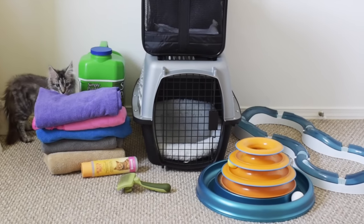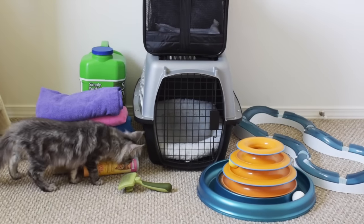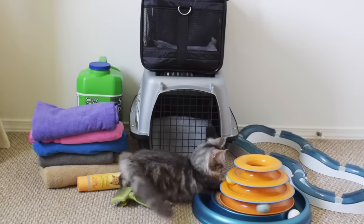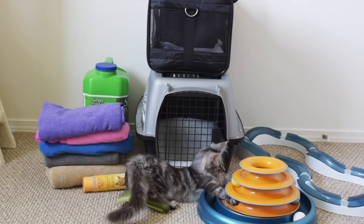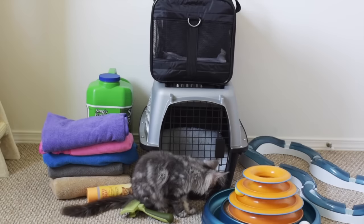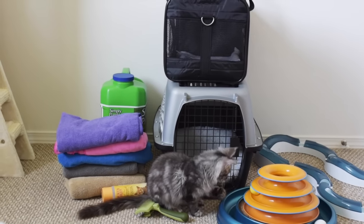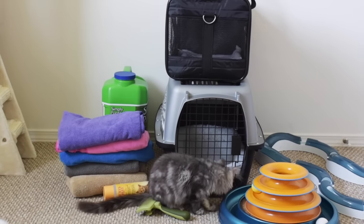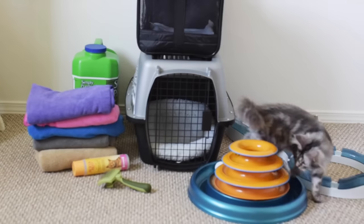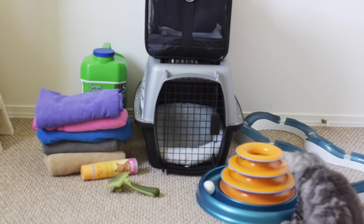I always recommend getting everything that you can before you bring home a new kitten. It makes it so much easier when you bring them home to not have to worry about getting stuff. If you buy everything first then you can enjoy your kitten and you won't feel stressed. I didn't buy everything in this video before we got our kittens because I have learned a lot from having our cats, so a lot of these items were purchased after, but I did try to buy as many things as I could beforehand.